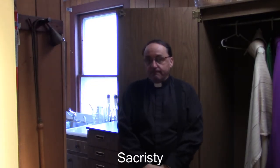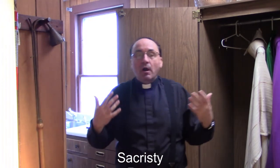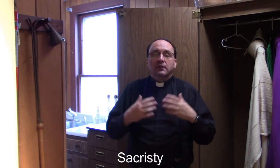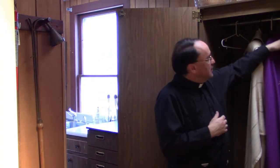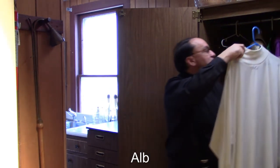Now we come to the sacristy — the place of getting ready for Mass, where all the sacred vessels and vestments are kept to prepare for Mass and celebrate the Eucharist. What I like to point out here is what the priest wears. First is the alb. Generally white — the whiter the better — because the white recalls our baptism, when we were made pure as children of God. The white alb worn by the priest, worn by the deacon, worn by the altar servers, symbolizes our baptism for all of us — our baptismal garment when we are dressed in white.